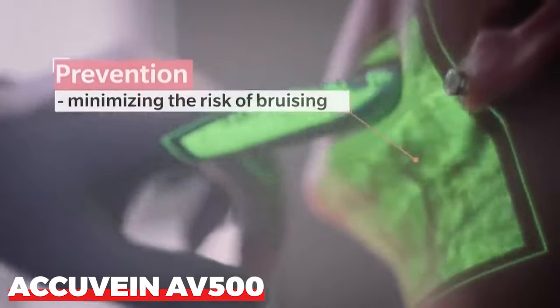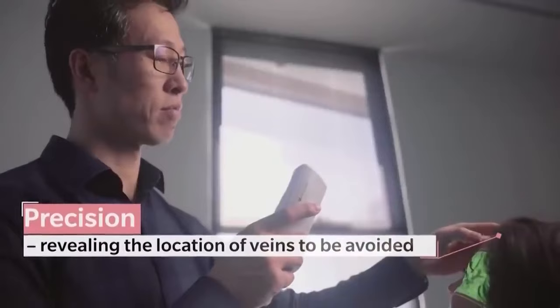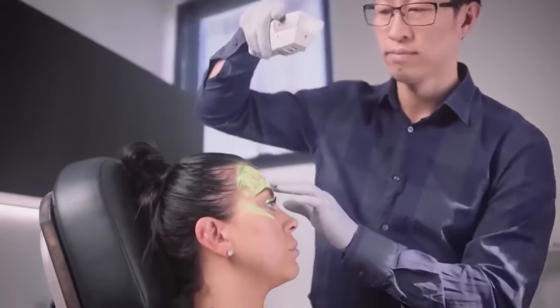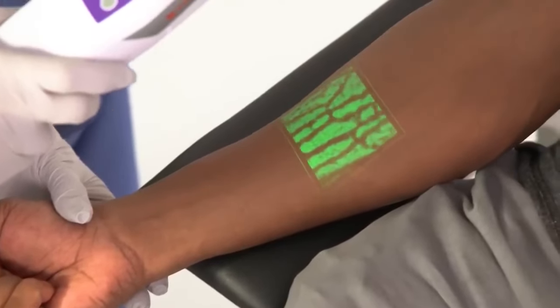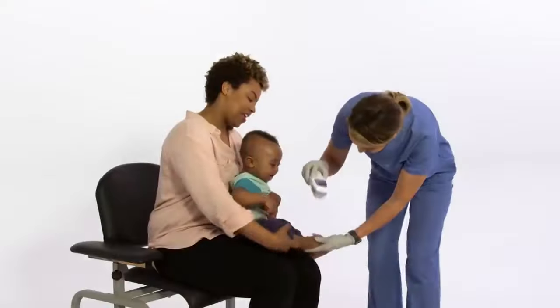Hospitals, beauty parlors, and blood transfusion facilities would all benefit greatly from the Q-Vine AV500. Its main function is to help find veins, since some patients' veins are difficult to see beneath the skin, meaning finding them occasionally requires several tries. With its two built-in lasers, you can quickly see the vein when you point the device at the skin, yielding a 92% success rate on the first try.